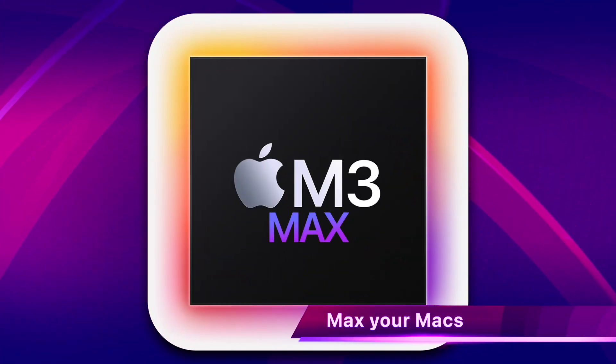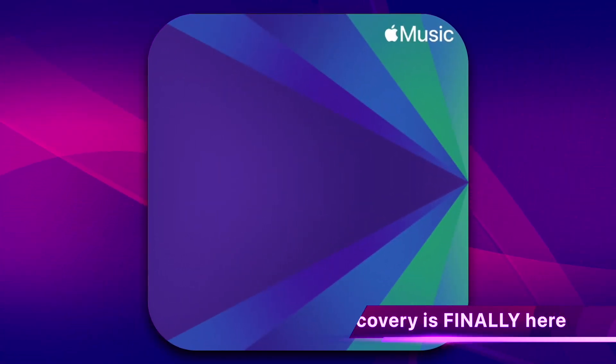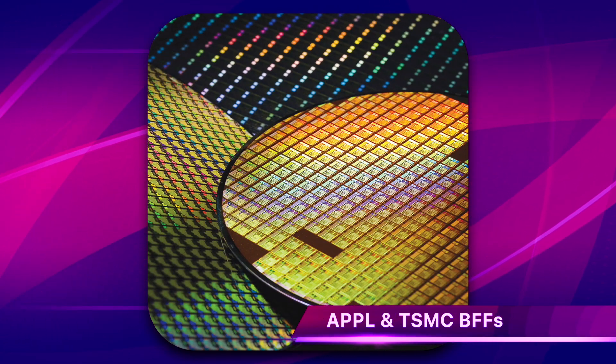On today's iCave Dave: the first details on Apple's upcoming M3 Max chips, Apple Music takes on Spotify with personalised discovery stations, and TSMC does Apple a solid. I'm iCave Dave and I simplify Apple so that everything just works for you.